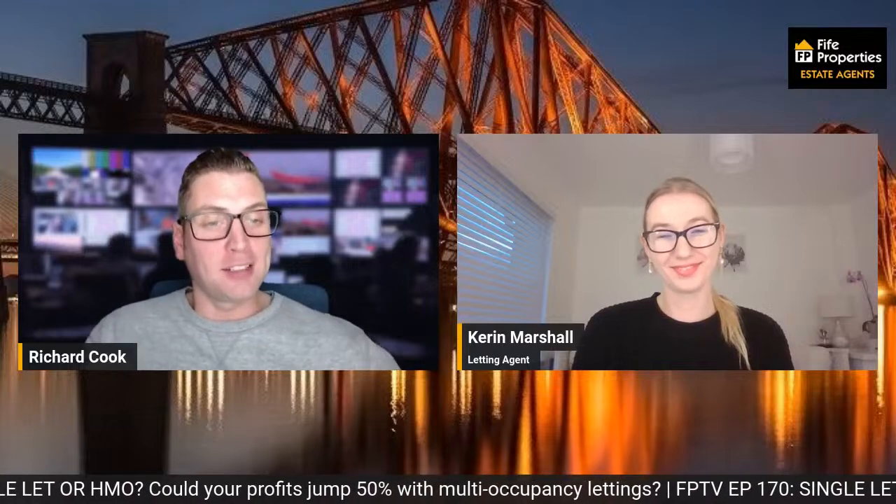Is this something we see in Fife? HMOs are quite popular in St Andrews. I recently just listed one which had its HMO license — it didn't make the deadline for this year, so they're now obviously exploring longer-term residential, and we've been inundated with student inquiries. It's making sure a property has its HMO license if you are looking for that type of property.